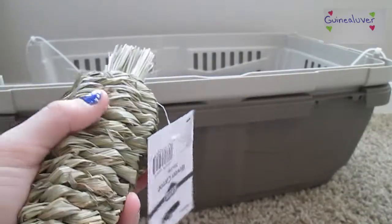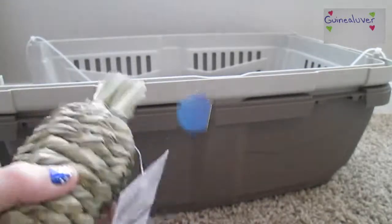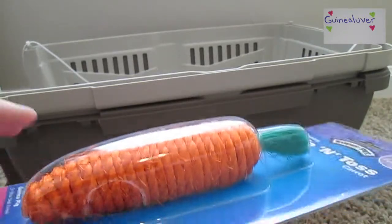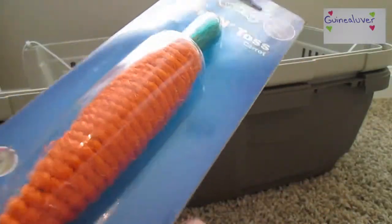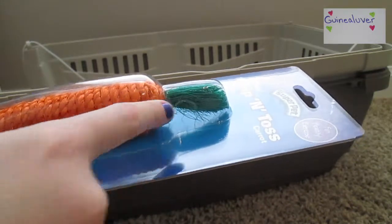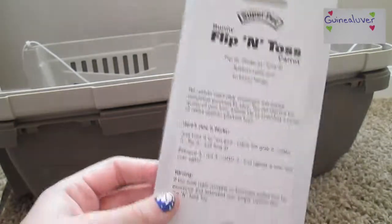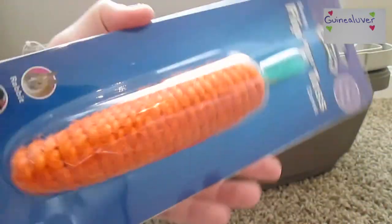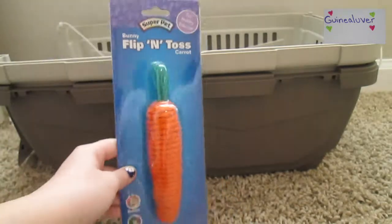That was $3.49, so all these are really fairly cheap. Last but not least is the Flip and Toss Carrot by Super Pet. It's a rattle one — it says bunny on the top but it's for rabbits and guinea pigs as you can see. It's really big and long, has bristles at the top, and it's woven too. It tells you how to use it and it's in the play category. I thought this would be fun for Dude since he likes the noises of things. This was $4.49.